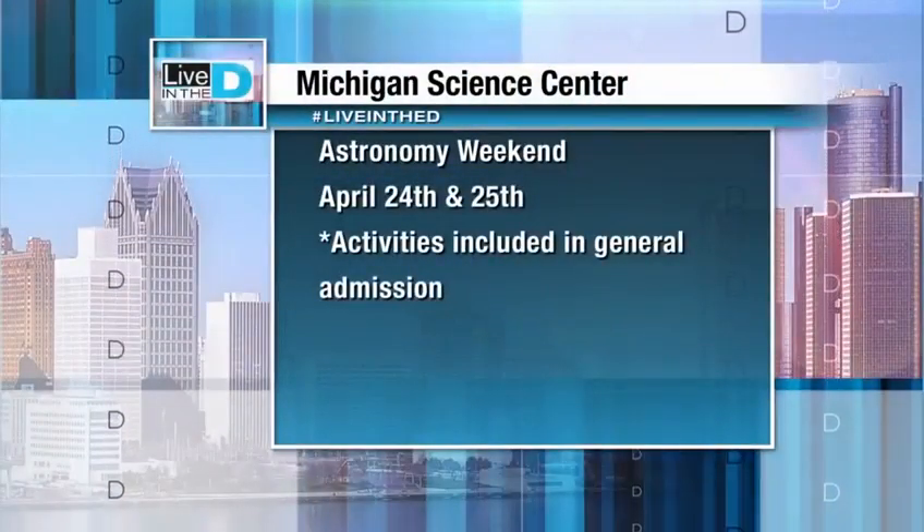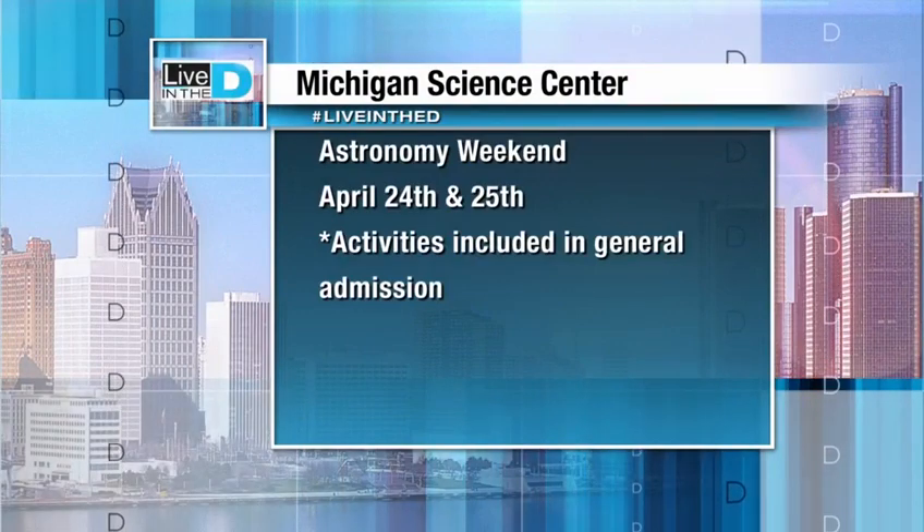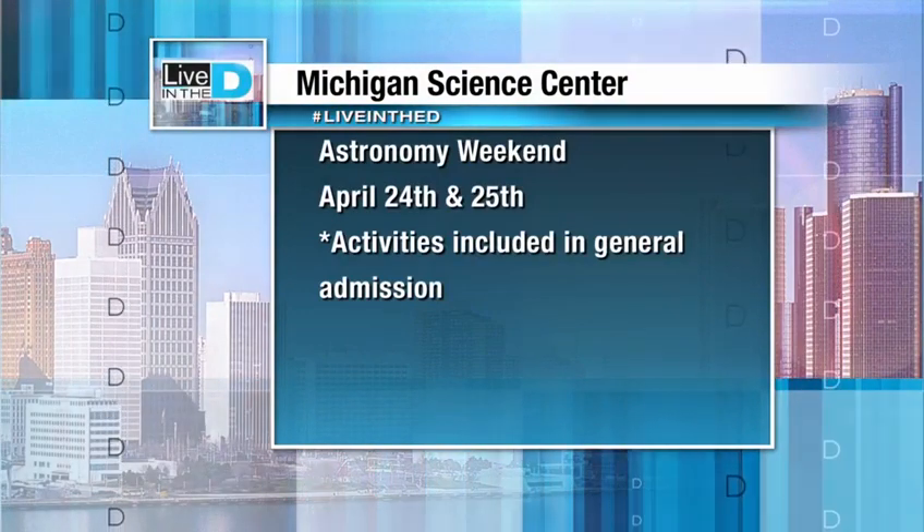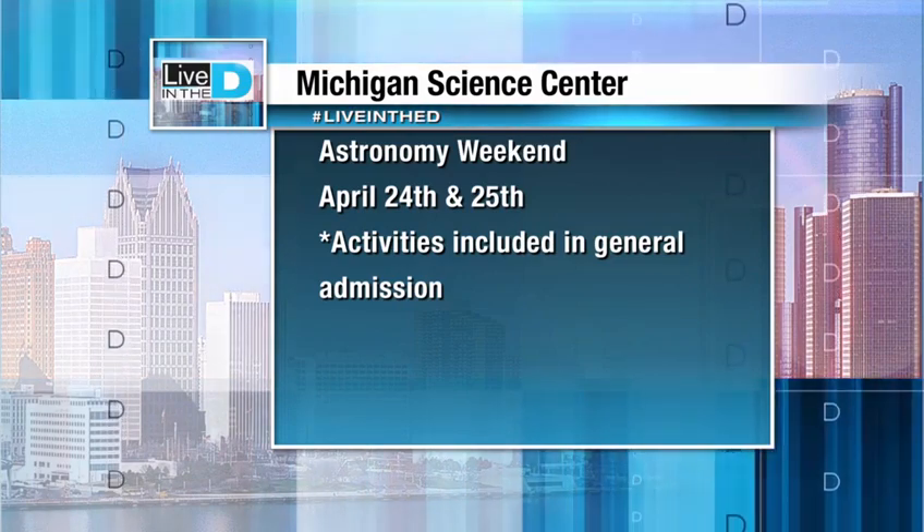Folks, come to the Michigan Science Center this weekend. We'll have astronomy-themed activities, and we also have a special offer: with a general admission adult ticket, you get your child in free. We also have a Hubble addition to our What's Up show in the planetarium, and we're showing the Hubble IMAX film in our IMAX theater.